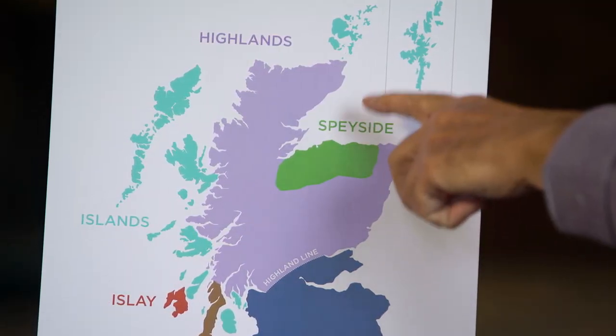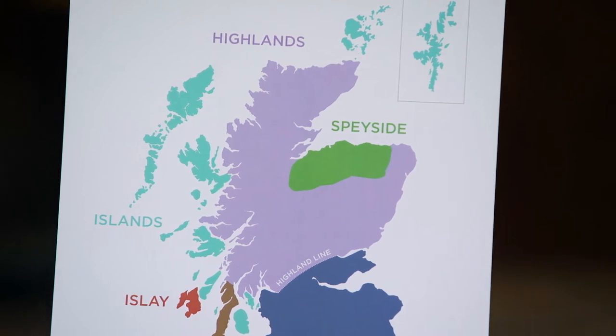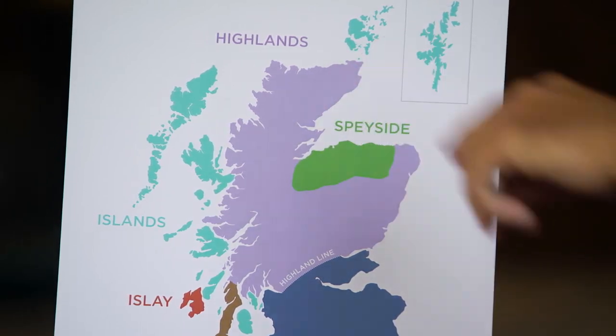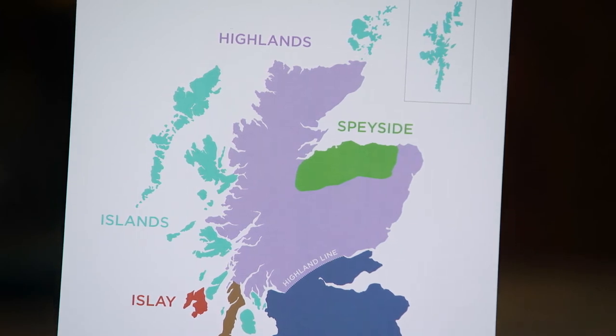It was also able to communicate up by steam puffer into Shetland and some of the other highland areas, and had a good supply of peat coming into Inverness. So for all those reasons, Speyside became the dominant region for making malt whisky.